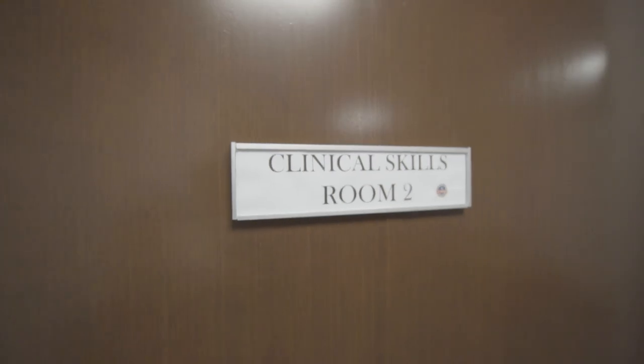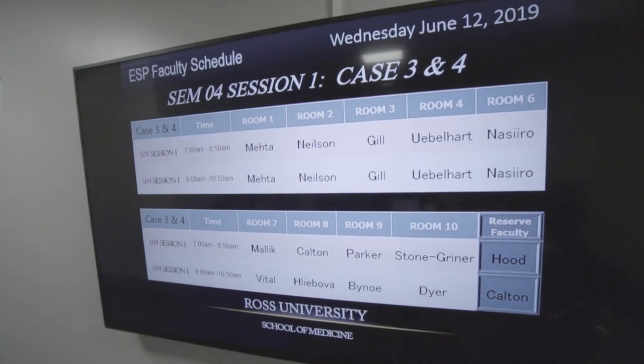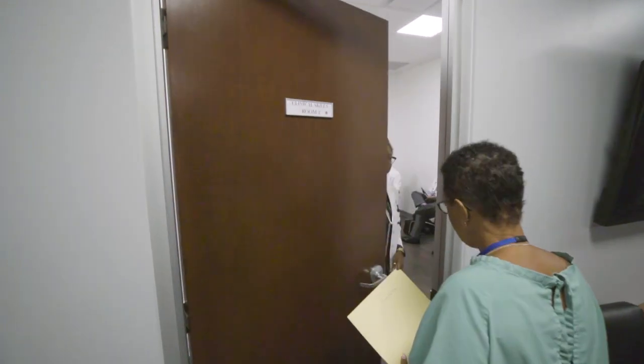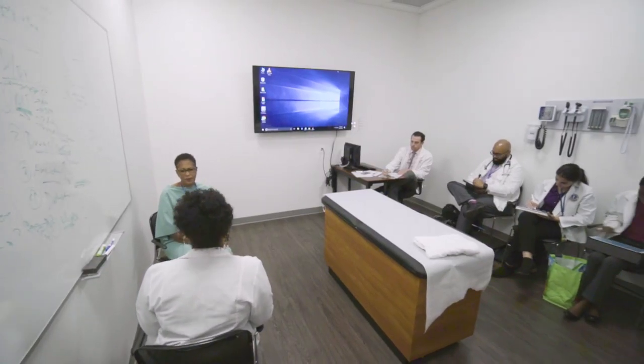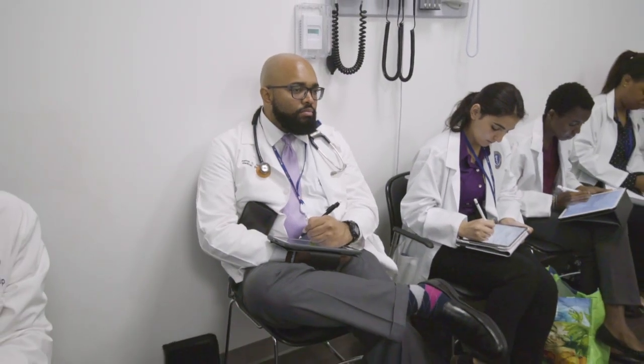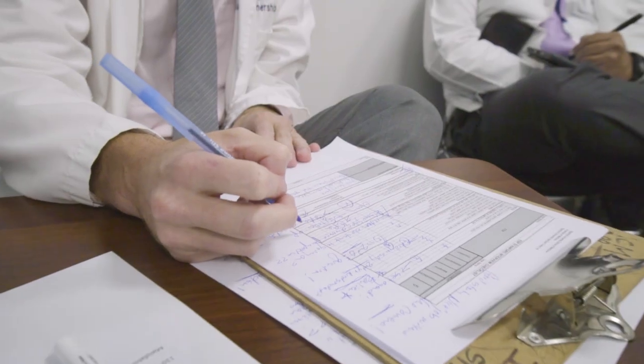The second portion of what we do uses standardized patients — real people with a real story. The patient's challenge is getting the story, both in terms of content and demonstrating the process elements of the interview. Using standardized patients means all students get the same story, and this is done with senior faculty so we're able to give students feedback on how they did.